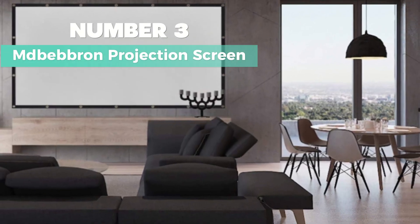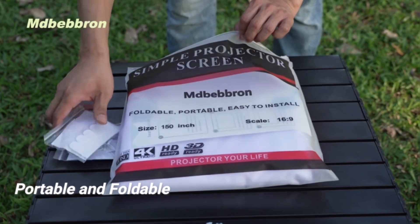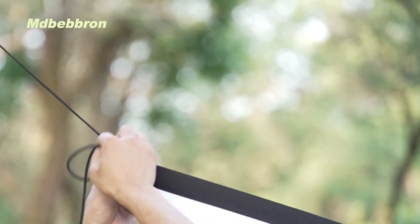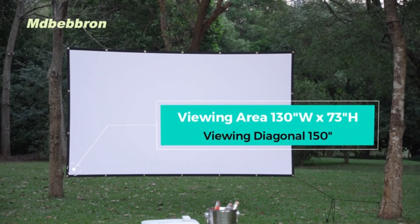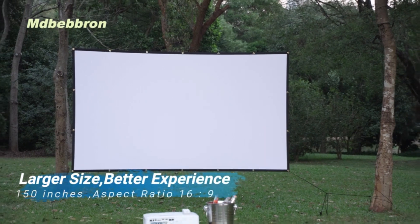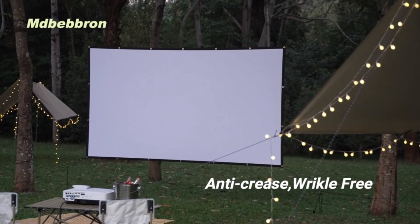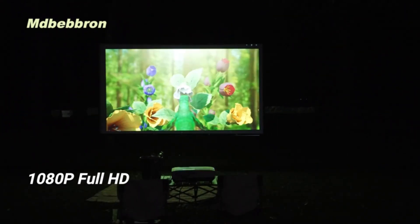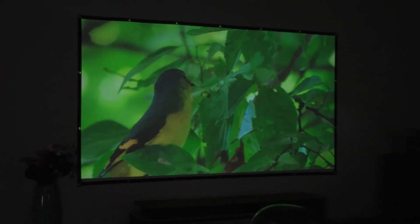Number 3: Ndbebrun Projection Screen. Looking for the best versatile? Then consider this one. It's a breeze to store and carry with its compact, folding design — toss it in your backpack or suitcase and you're good to go. It's not just for home theater setups; this screen is perfect for offices, classrooms, conferences, outdoor movie nights, and more. Plus, it's made of anti-crease polyester fabric, ensuring a sharp, bright display every time. Setting it up is a piece of cake — just use hooks, ropes, brackets, nails, or double-sided tape to secure it to the wall or mount. And with a 16:9 aspect ratio and a whopping 150-inch diagonal size, you'll have a viewing area of 130 by 73 inches. Talk about a cinematic experience.